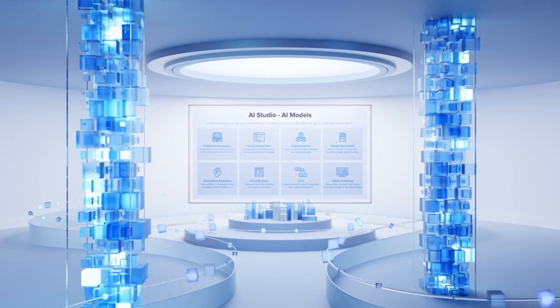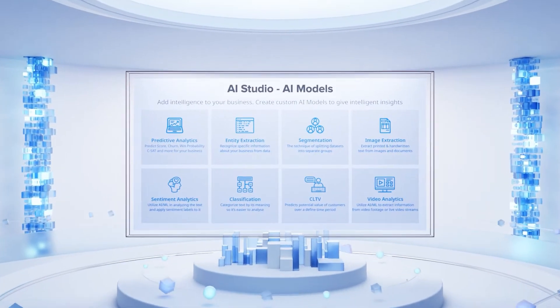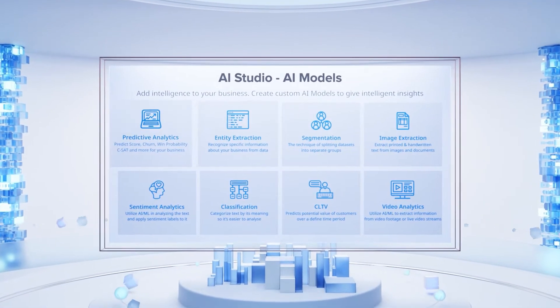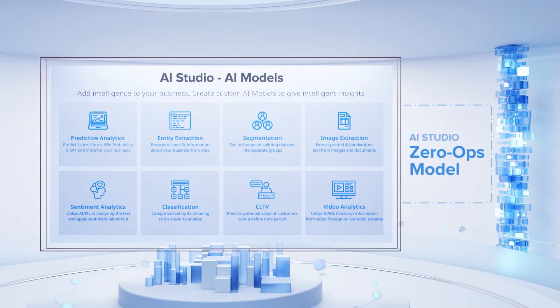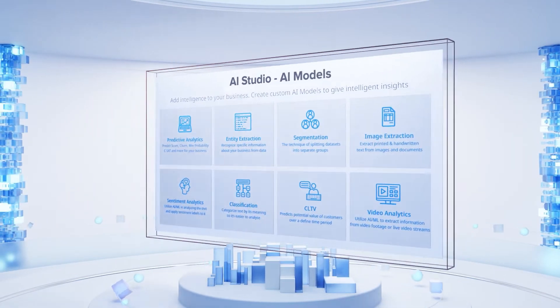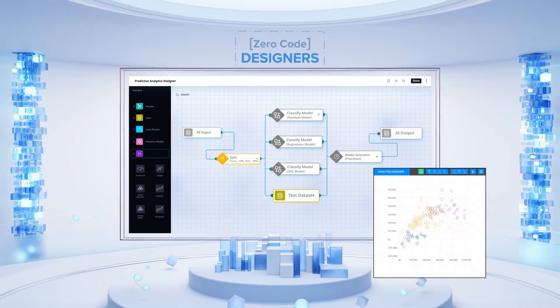Explore AI Studio and its diverse out-of-box industry-specific AI models to improve customer experiences, automate decisioning, and create a zero-ops model with extreme automation of manual tasks. You can easily customize existing models or build new ones with zero-code designers.